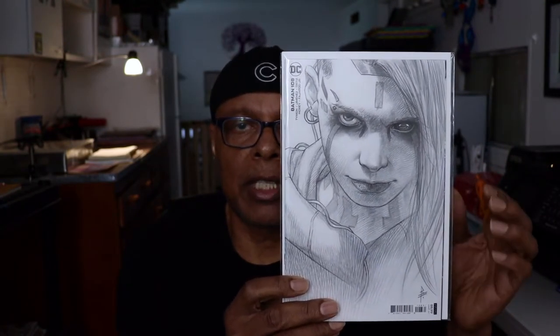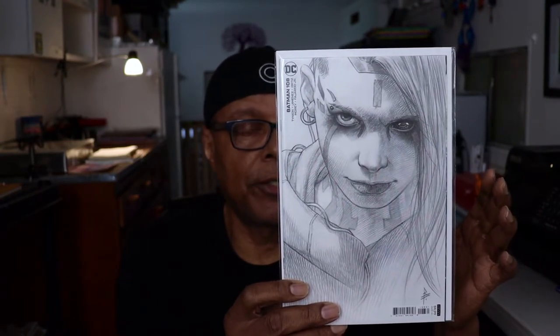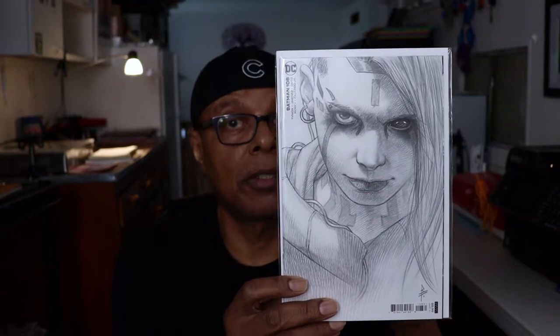I got a 9.2 once before that looked considerably better than a 9.2, so I have no reason to believe this isn't the same case. Nice.